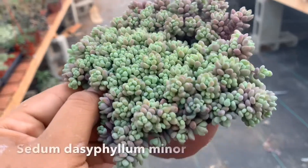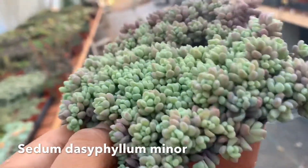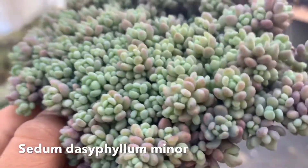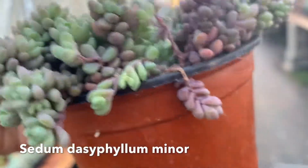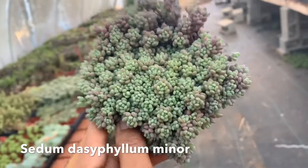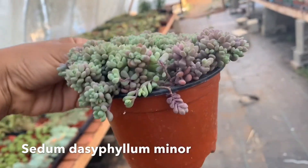Number six is this beautiful Sedum Dasyphyllum Minor. The color on this is beautiful — when it has new growth it's more of a minty green, but this is how it gets with that purple color. It's such a beautiful Dasyphyllum Minor. It reminds me of unicorn colors, you know — purple and green. Just such a beautiful plant.